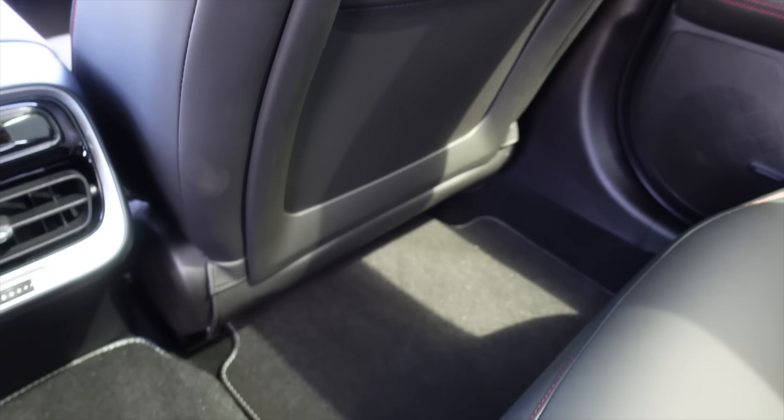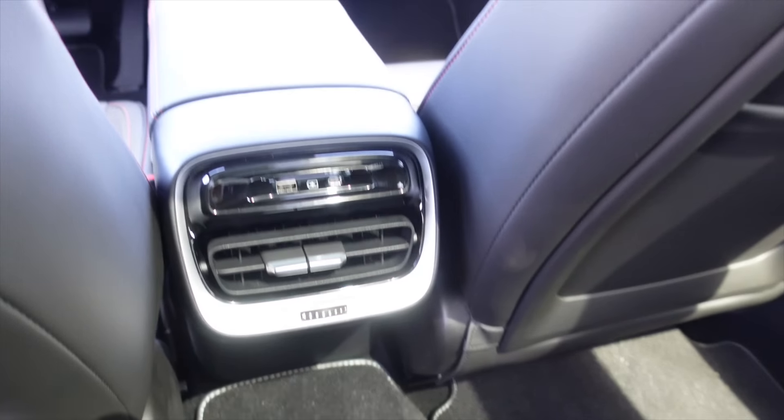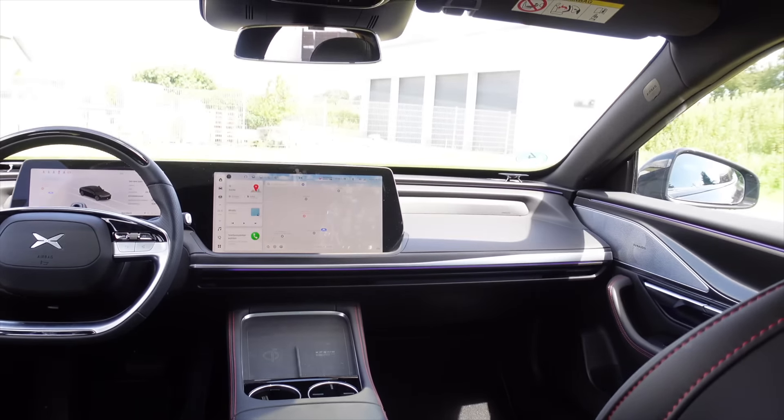Or if you leave your lane, it can beep and tell you to stay in lane. And that brings us to the next topic: the X-Pilot. There are five radar systems built in – five different radars – plus twelve ultrasonic sensors, and additionally eleven cameras that scan your surroundings and ensure you can drive safely on the roads.